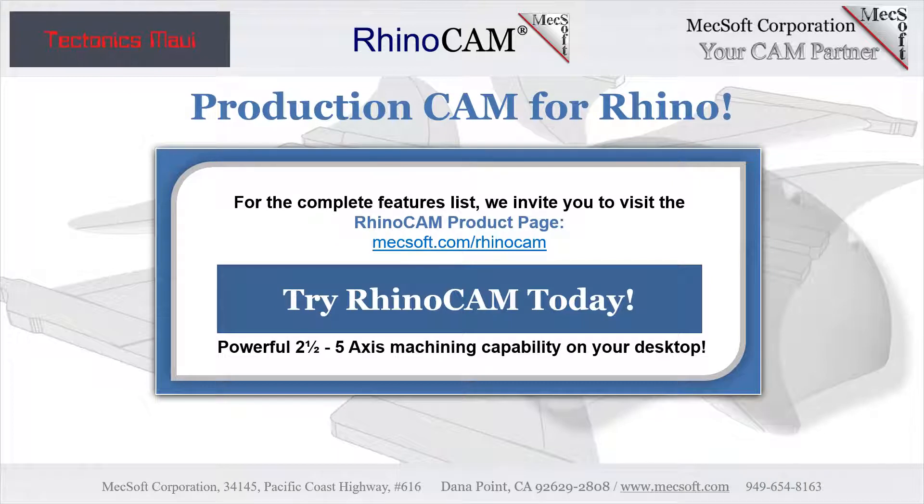This video was brought to you by MechSoft Corporation, your CAM partner.